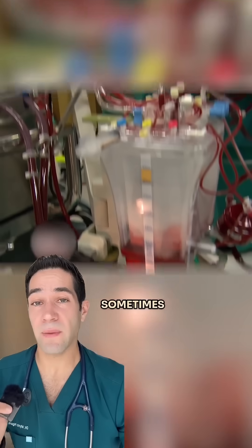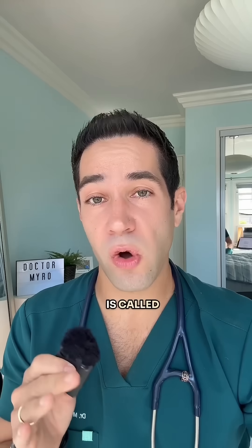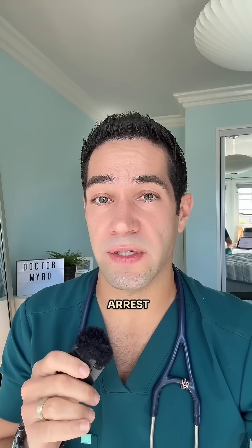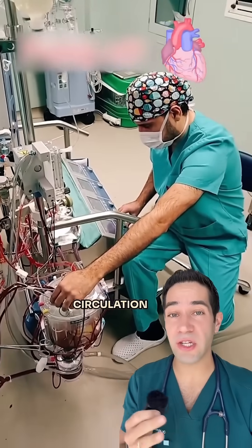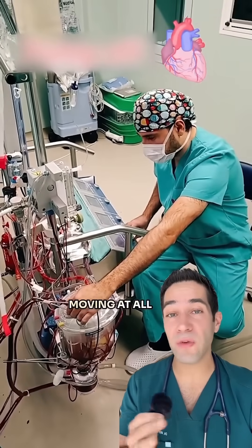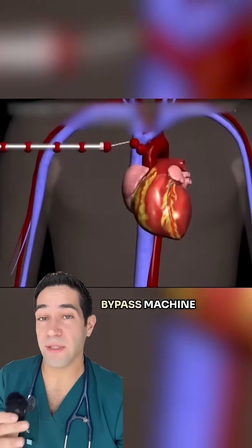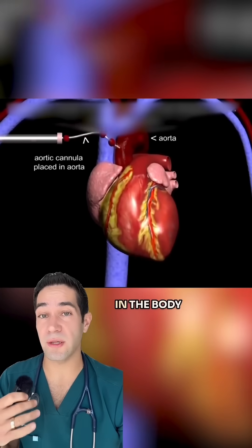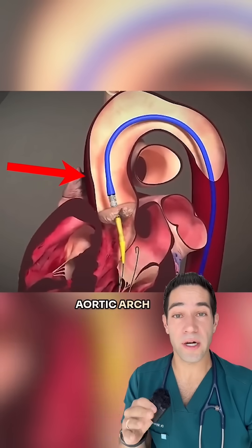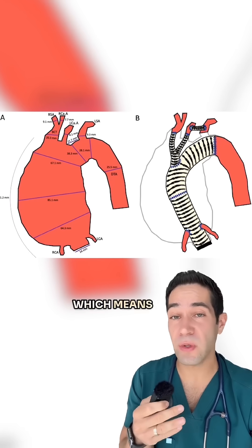But it gets crazier because sometimes we have to completely stop this machine. This is called circulatory arrest. That means we completely stop all the circulation in the patient — there's no blood moving at all whatsoever. It's very high risk. Why would we do it? The bypass machine pumps the blood into the aortic arch for distribution in the body, but when the aortic arch is the site of surgery, you have to operate on it, which means you can't have blood there.